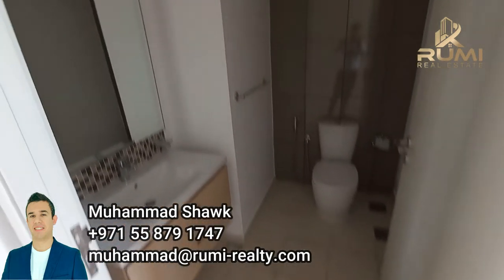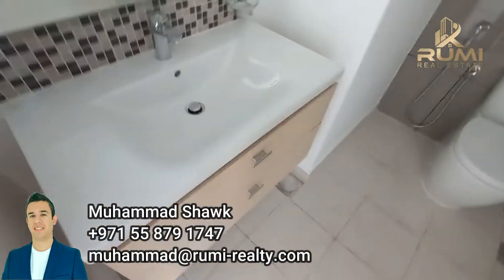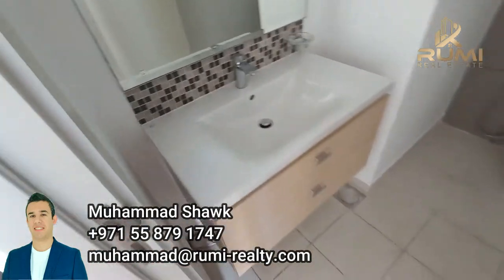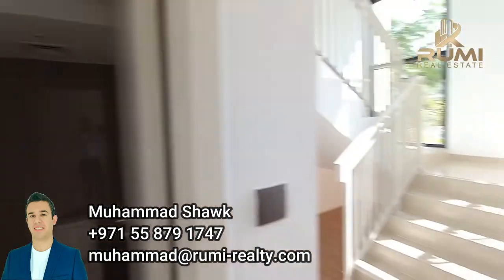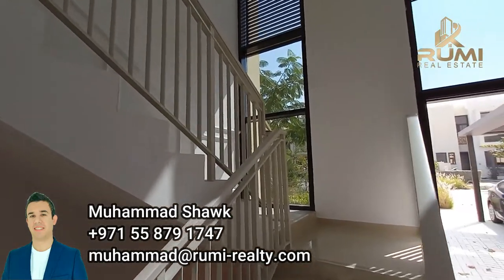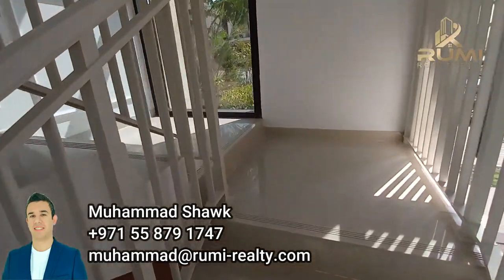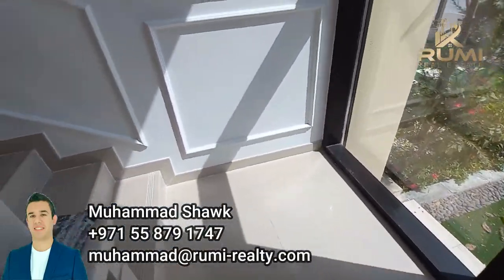The guest bathroom — as you can see, very nice finishes, beautifully done. Let's head upstairs and show you the bedrooms. As you can see, beautiful tiles all over the property.